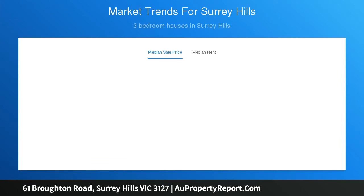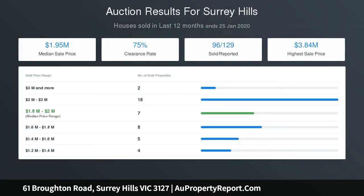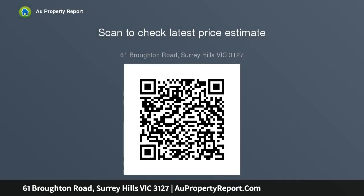Comprising on the upper level: shiny polished timber floors flowing past a sitting room and study area to three bedrooms, the main with a WIR and pristine ensuite, plus a family bathroom, with a lower level powder room and laundry. Plus a light-filled family living and dining area incorporating a sleek kitchen equipped with Caesar stone bench tops and a white island bench.